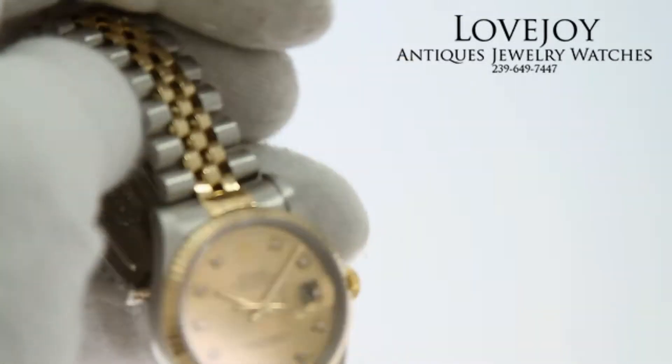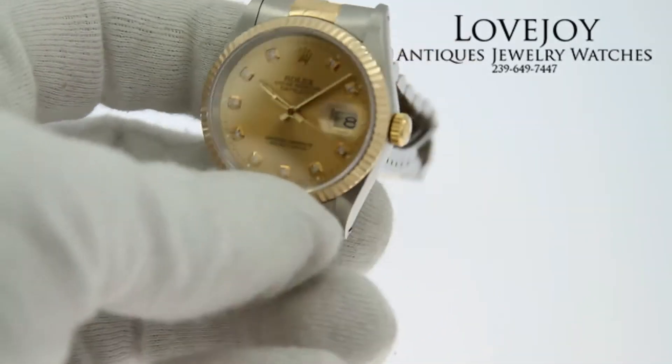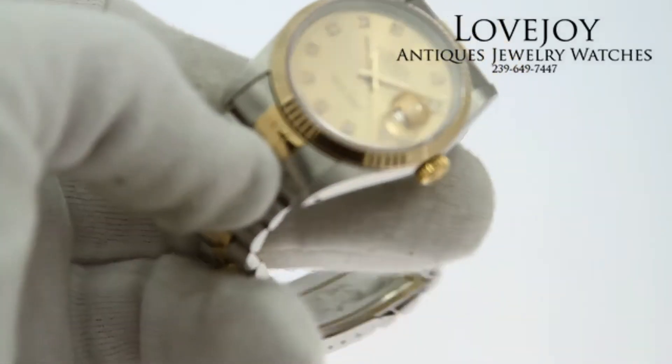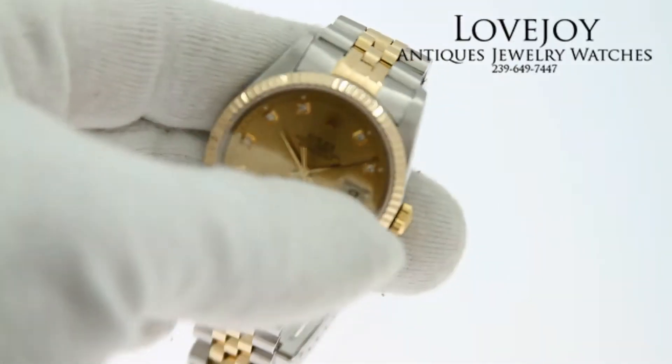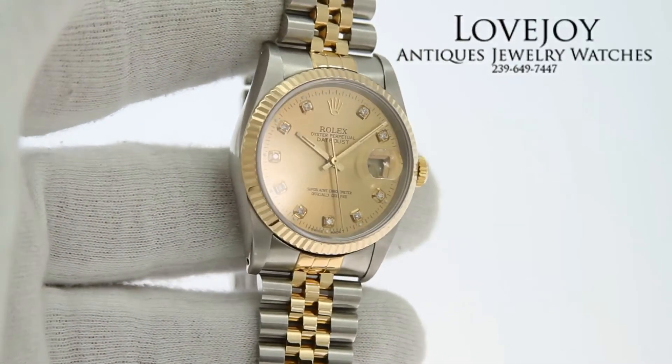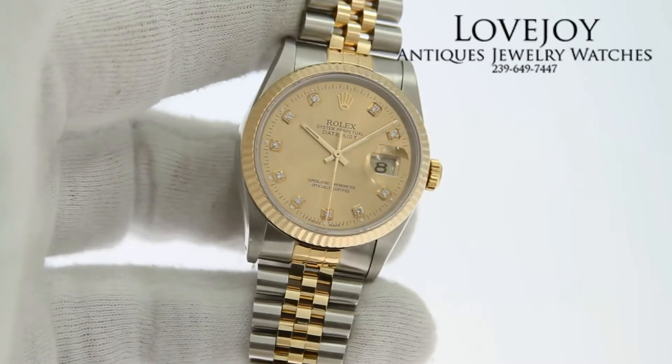It is guaranteed to be 100% authentic Rolex. It is reference number 16013 and carries an EX-prefix serial number. As you can see, the beautiful champagne dial with diamond hour markers in the front.